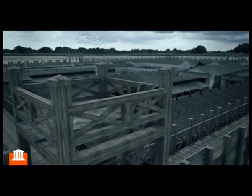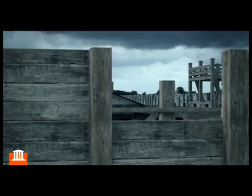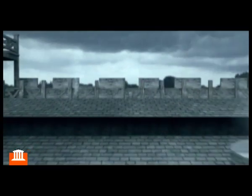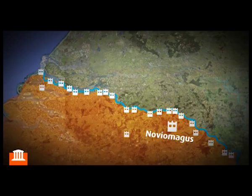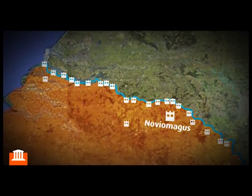Roman fortresses are all built according to the same pattern. The rectangular palisade has four entrance gates and is surrounded by a five-metre-wide ditch. The army camp in Novi Margus is part of the Limes, a network of fortifications stretching along the northern frontier of the Roman Empire.